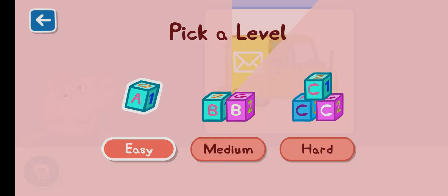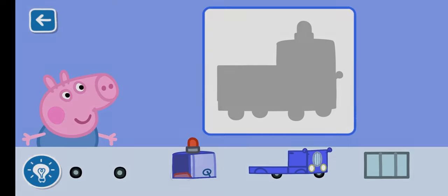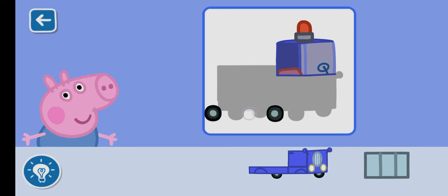Pick a level for this activity. Medium. Let's place the first piece together. That is a great start. Let's keep going.